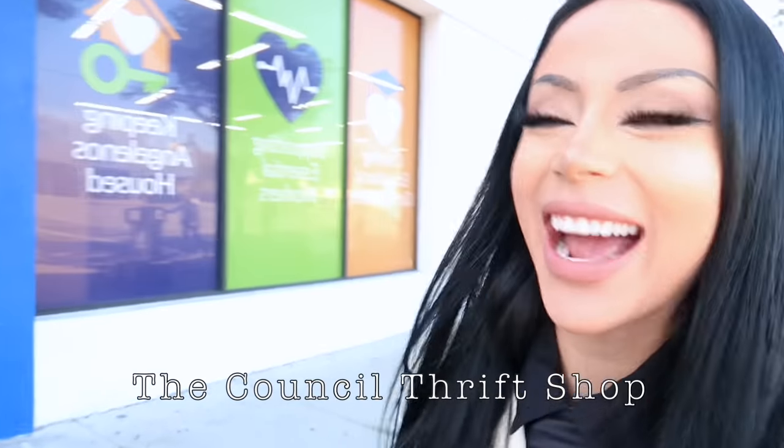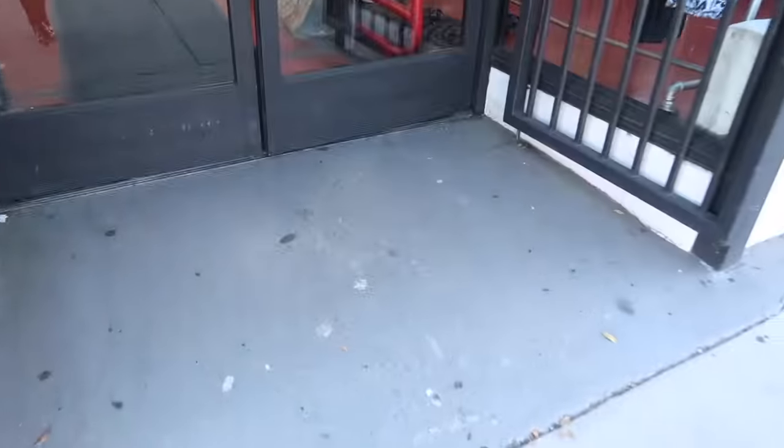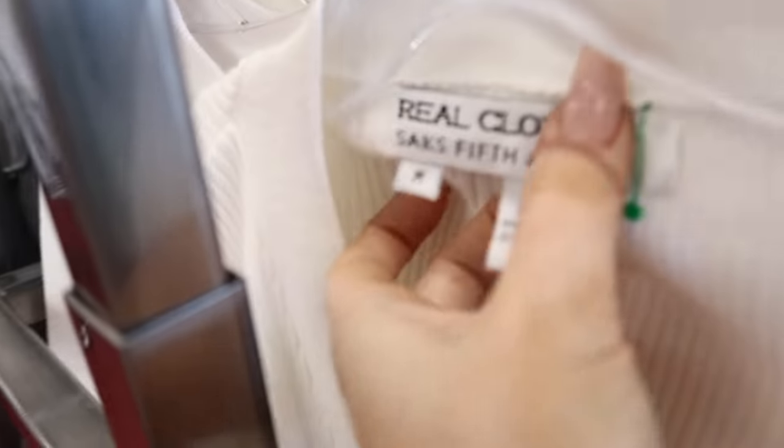So we are outside literally on the street, but we're going to see what kind of cool stuff we can get to give a little makeover. Let's see what they got. Only $8.99 — this is Saks Fifth Avenue. Work.